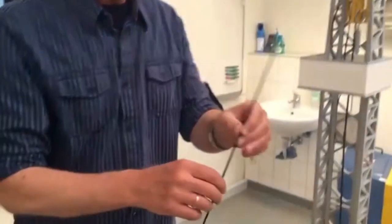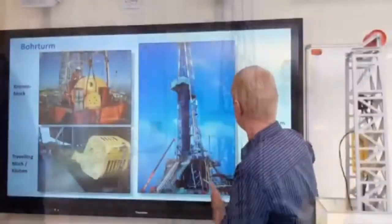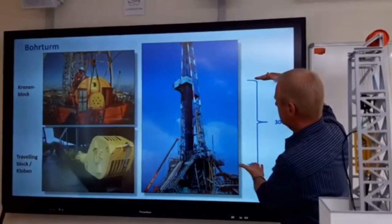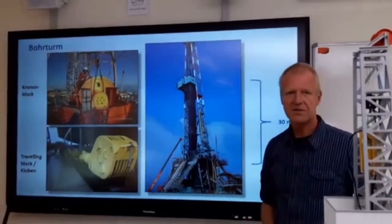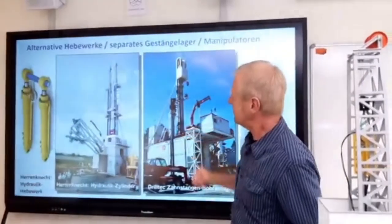After unscrewing them, the pipe segments are placed in the derrick. So each pipe segment, 30 meters long, is placed in the drilling rig. Hence you can imagine the height of the derrick.